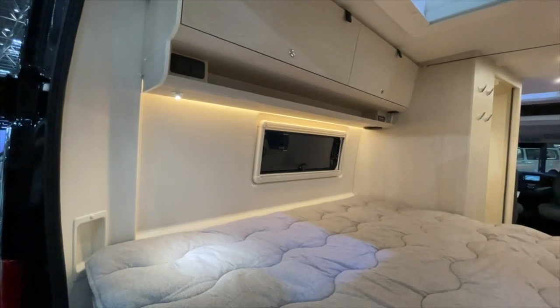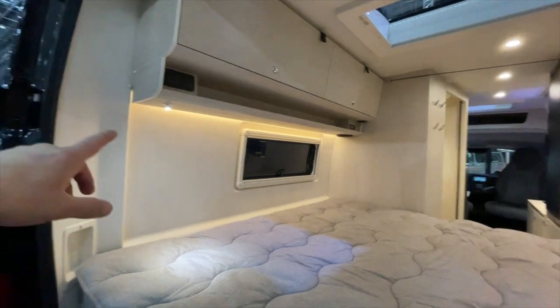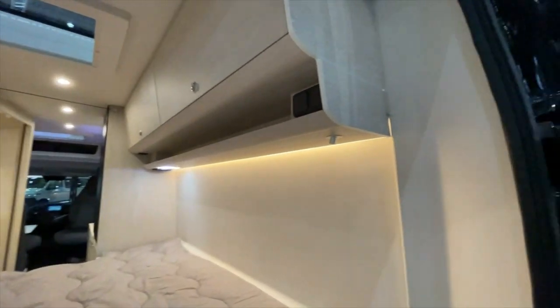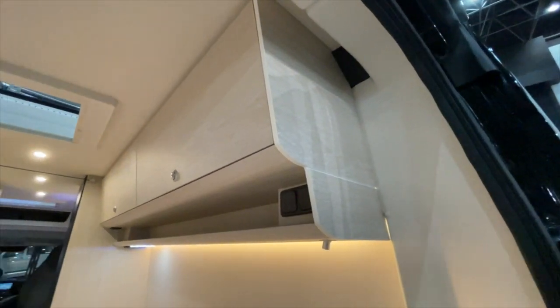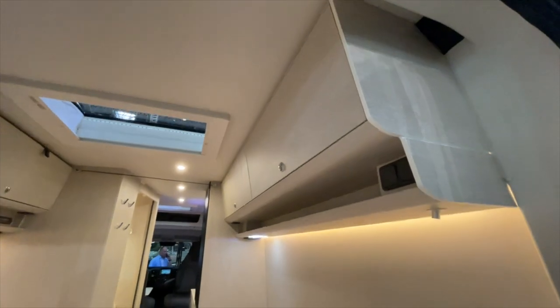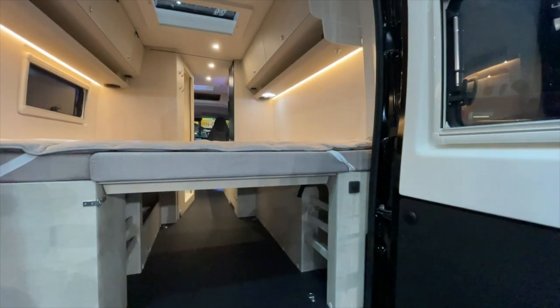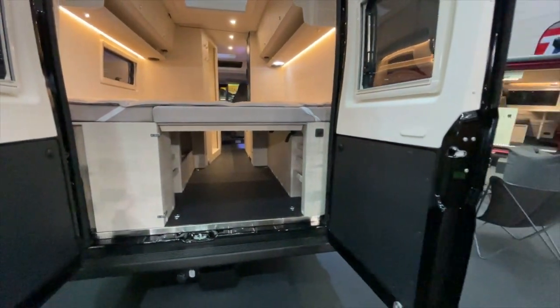Everywhere of course USB sockets, reading lights, speakers — really stylish. I really like it, and I'm so glad we carry this brand at our dealership — it is really great fun. And I have to say again: we have already delivered quite a few of them.